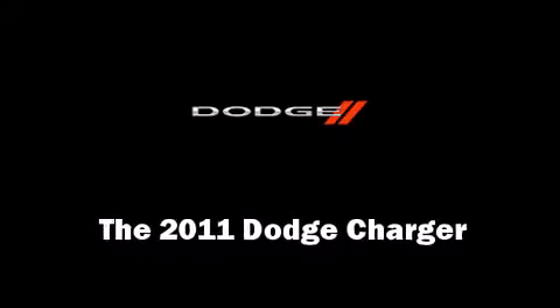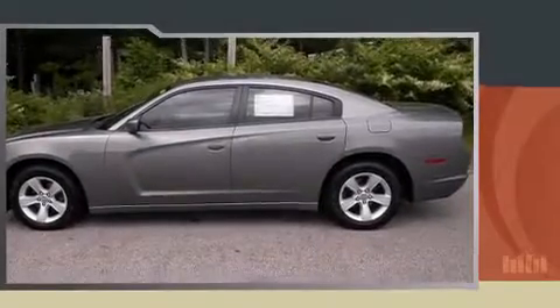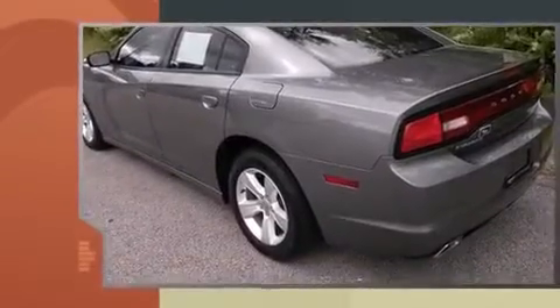The 2011 Dodge Charger. This four-door, five-passenger sedan still has less than 35,000 miles.